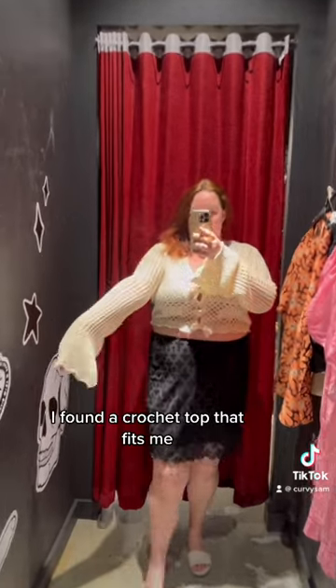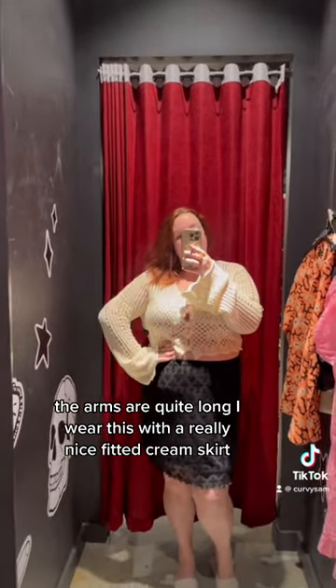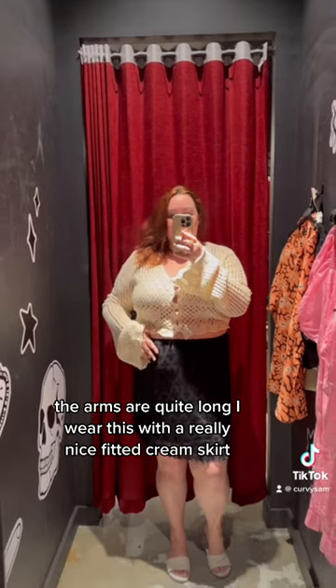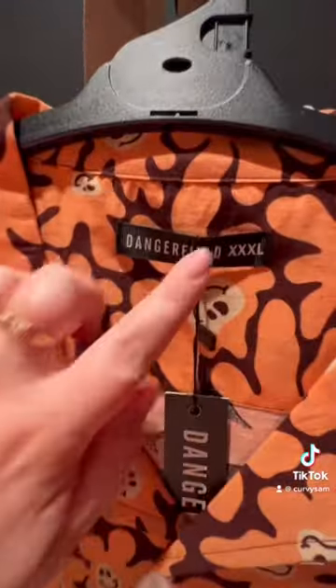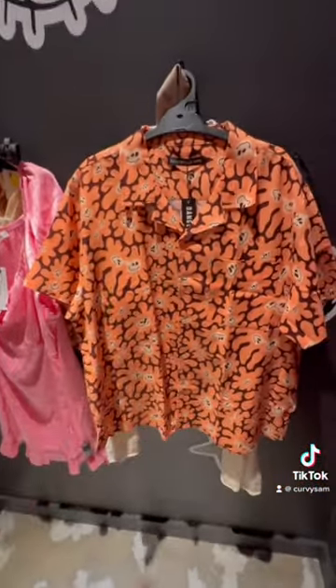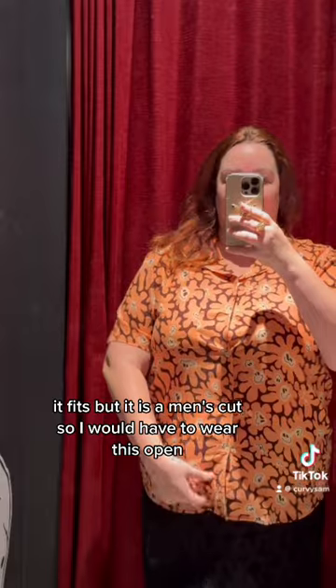I found a crocheted top that fits me. The arms are quite long — I'd wear this with a really nice fitted cream skirt. This is a men's shirt in a 3XL, so fun! It fits, but it is a men's cut, so I would have to wear this open.